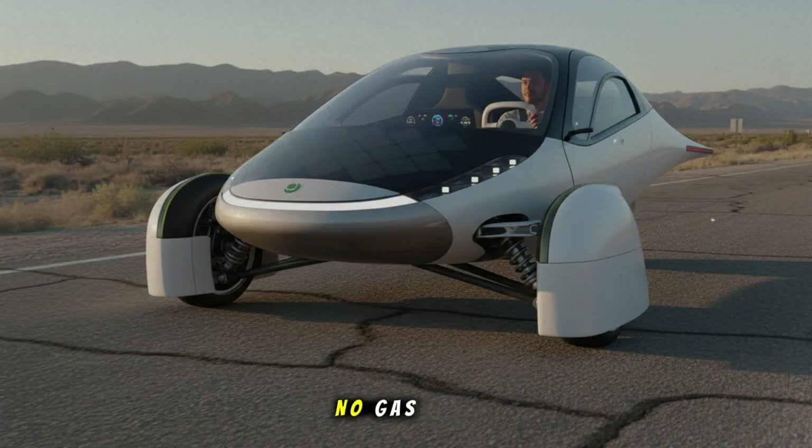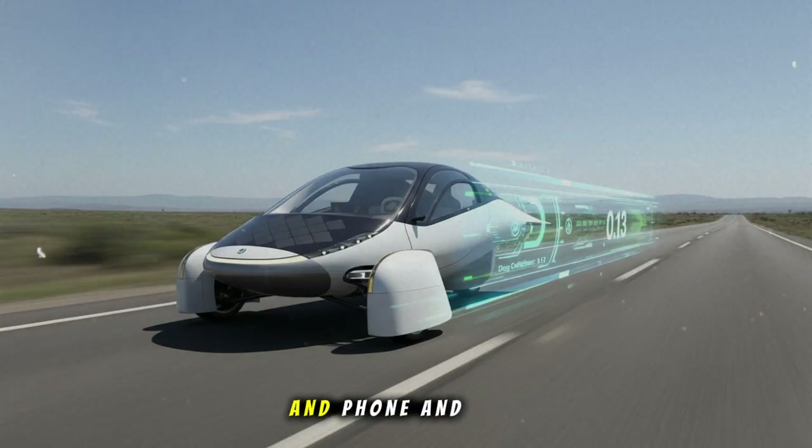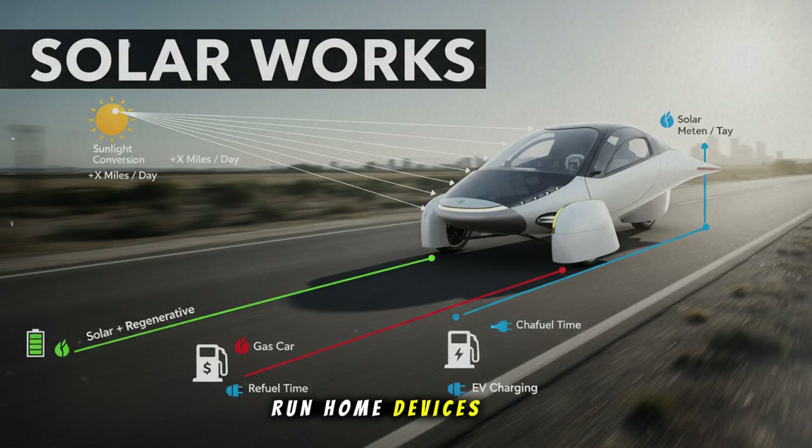No plugs, no gas, no charging stations. Just sitting there and gaining energy. To put 300 watts into perspective, that's enough to power your laptop and phone and still have some energy left over — adding multiple free miles into the battery, running home devices like lights or appliances, all while simply existing outdoors. Now that's impressive.